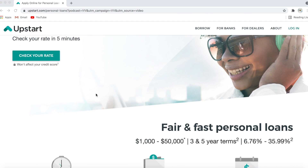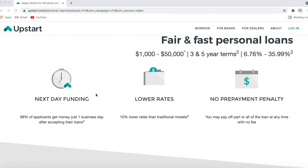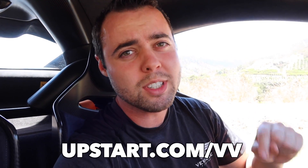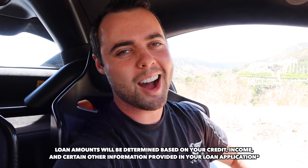Whether it's credit card debt or your car note, over 1 million people have used Upstart to get one fixed monthly payment. Upstart realizes that you are more than just your credit score, and they are providing more and more access to affordable credit. Unlike other lenders, Upstart considers your income and current employment to find you a smarter rate for your loan. Within five minutes online you can see your rate upfront for loans ranging from $1,000 to $50,000, and you can receive funding just one business day after accepting your loan. Go to upstart.com/vv — make sure to use that link to let them know I sent you.